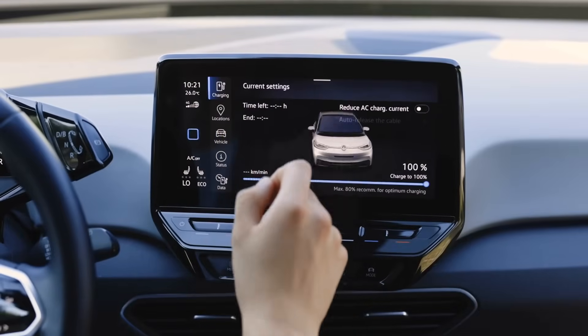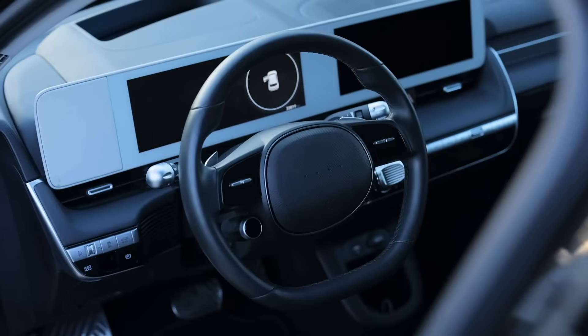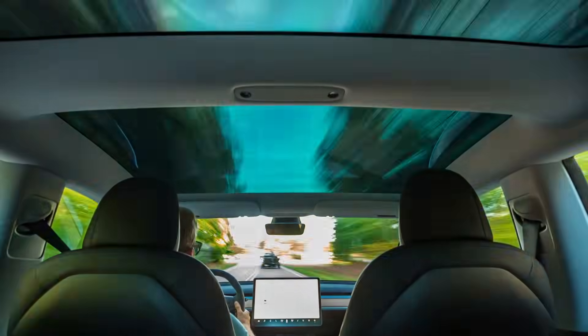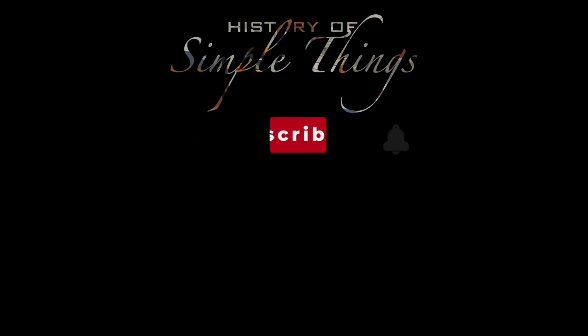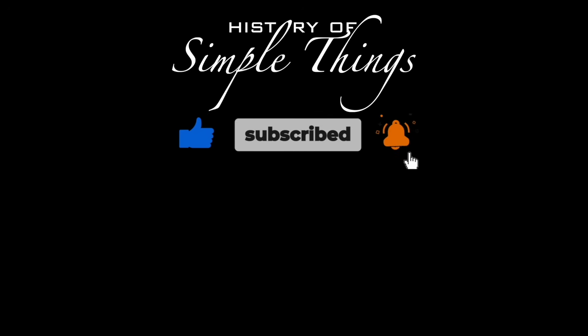Thank you for watching. If you have suggestions for our next video, feel free to share them in the comments below. We'll be sure to give you an acknowledgement for your contribution. Don't forget to like, subscribe, and stay tuned for more stories woven through the smallest details.